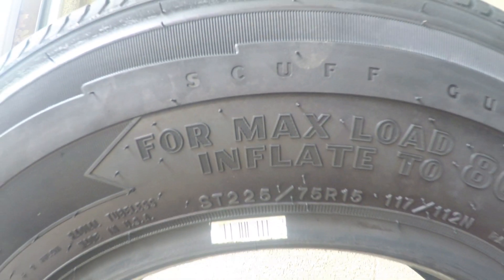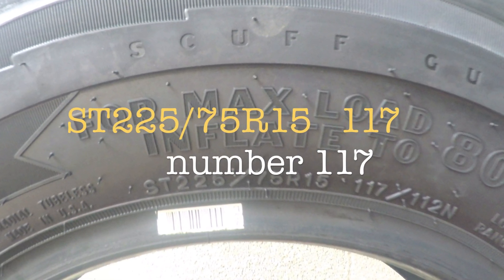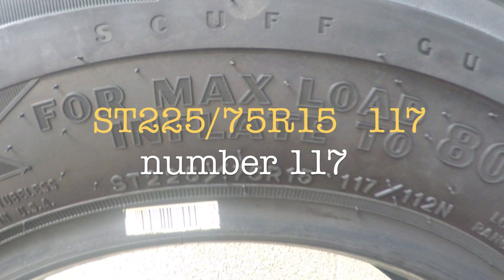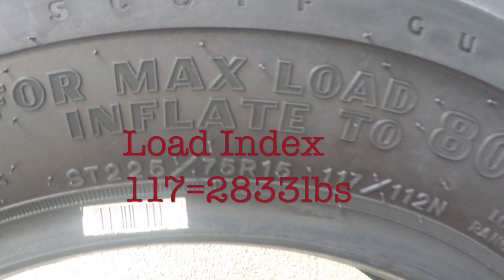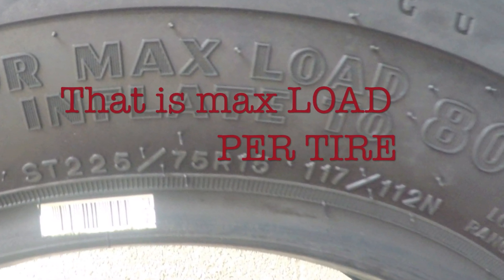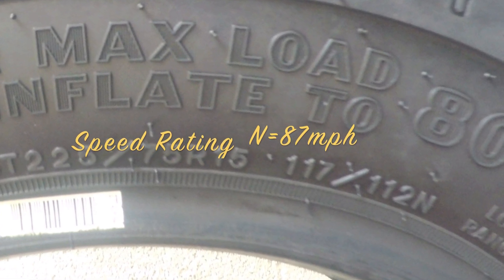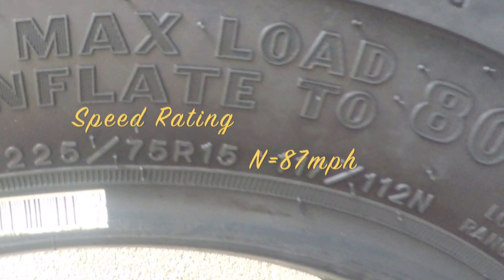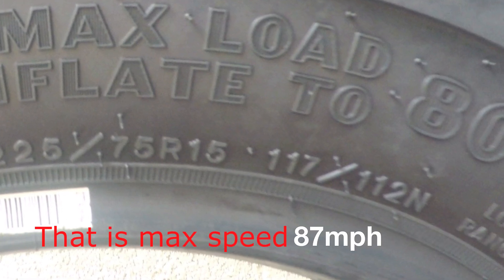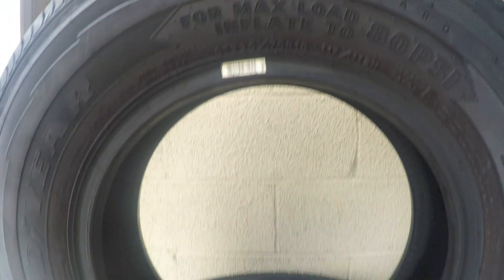There are a couple more numbers to look at. After ST 225/75R15, the next number is 117 — that is the load index, which equals 2,833 pounds. Next to 117 is 112N, which indicates a speed rating of 87 miles per hour. That means you cannot drive faster than 87 miles per hour. You can easily find all the load and speed rating charts on Google.